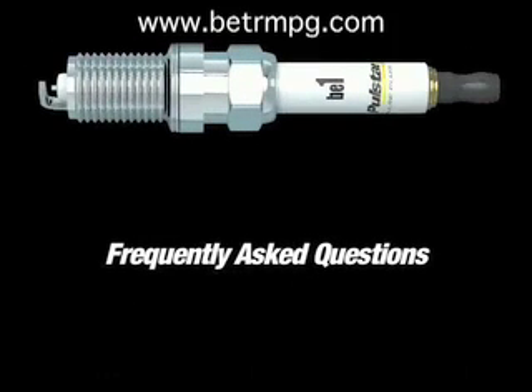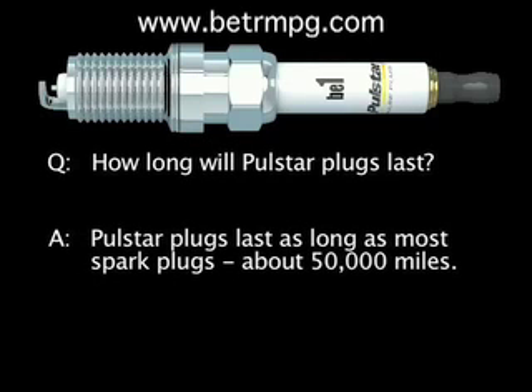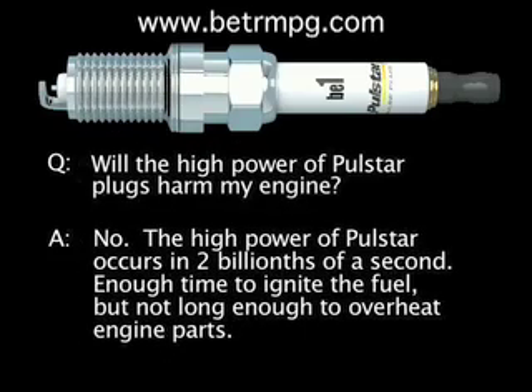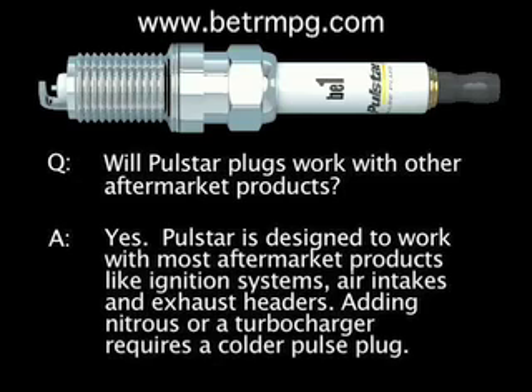Here are a couple of additional quick points about PulseStar pulse plugs. PulseStar pulse plugs last about as long as most spark plugs — about 50,000 miles. And since the high power of PulseStar pulse plugs occurs within two billionths of a second, it won't overheat engine parts. PulseStar pulse plugs are designed to work with most aftermarket products like ignition systems, air intakes, and exhaust headers.